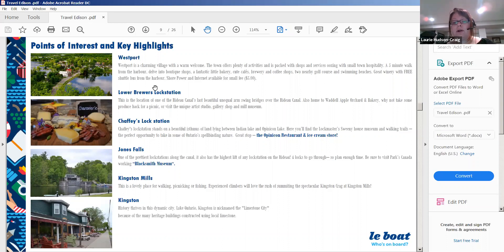Jones Falls has the highest lift of any lock station on the Rideau, with four locks to go through — so plan your time carefully. Be sure to visit Canada's working Blacksmith Museum. Kingston Mills is a lovely place for walking, picnicking, or fishing, and experienced climbers will love the Kingston Crag. The city of Kingston is nicknamed Limestone City for its many heritage buildings constructed from local limestone. Note: you cannot go through the lock into Lake Ontario — Kingston is the furthest point south.